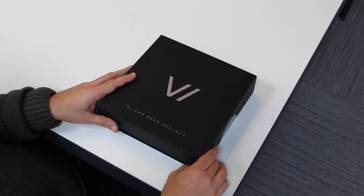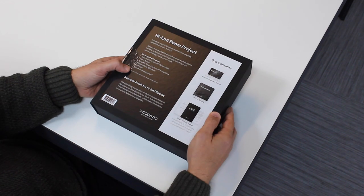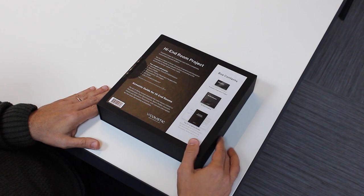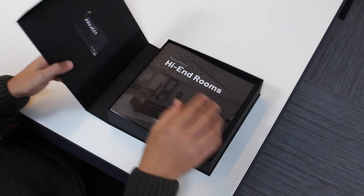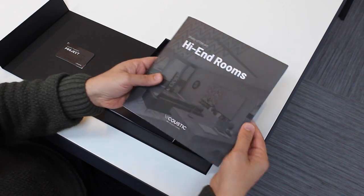We are happy to show you the high-end room project gift box. This box includes a premium acoustic treatment project for a hi-fi room in an exclusive physical case. Inside you will find the catalog of our main solutions for hi-fi listening rooms.